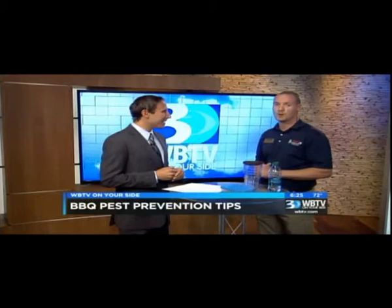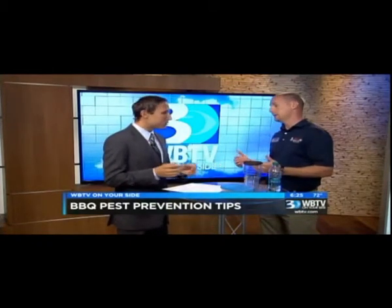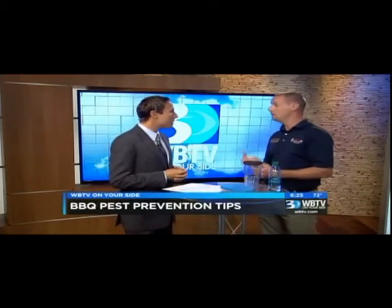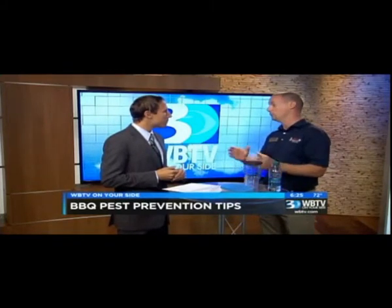Nothing ruins a good barbecue like getting attacked by fire ants or getting stung. When you have kids running around and you're trying to tend the barbecue, it can get pretty hectic. So what can you do beforehand to make sure you don't have nests in your yard? Call a licensed pest control professional. Have them come out and do a full home evaluation on the property, take a look, and make sure there are no issues at hand. And if there are, we can deal with them before the event.